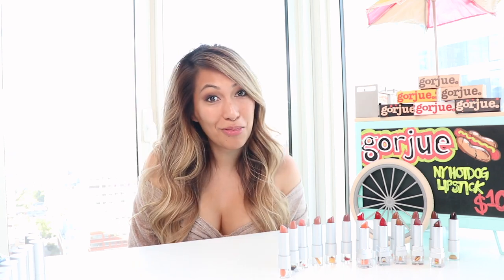Hi, it's me, Mysa Kover. I am the founder of the company Gorge Cosmetics. All of our makeup colors are inspired by foods from around the world.